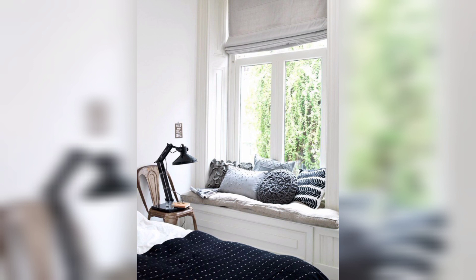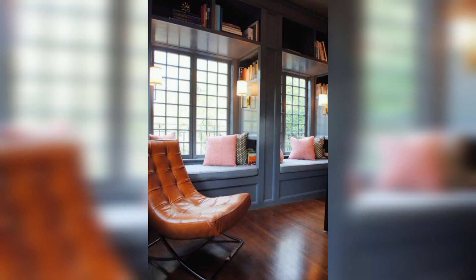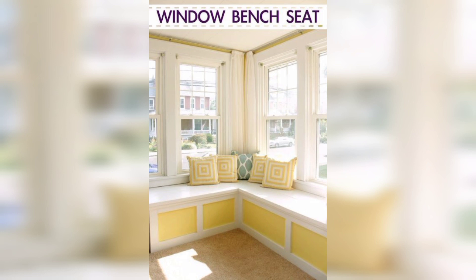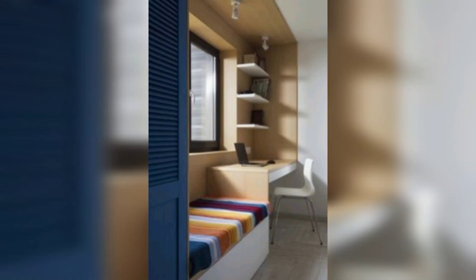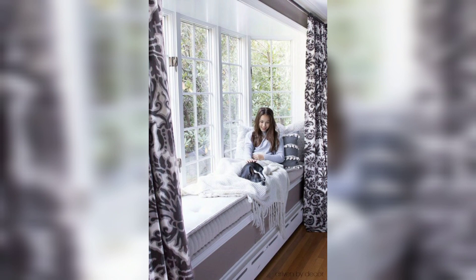Built-in bookshelves: install built-in bookshelves on either side of the window seat to create a mini library. This not only adds storage but also provides easy access to your favorite books while you relax.